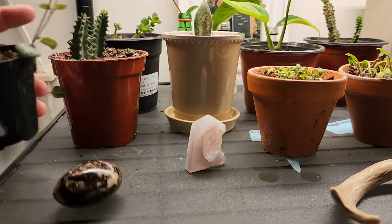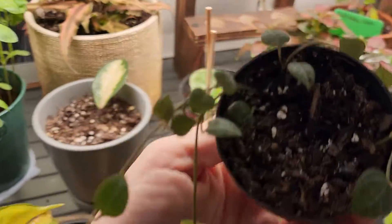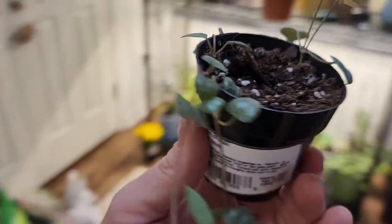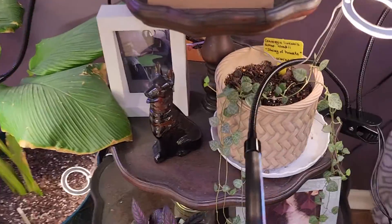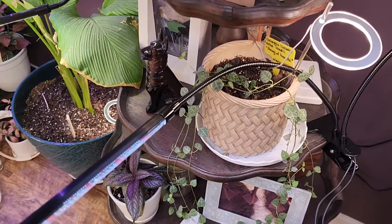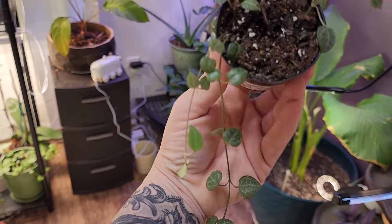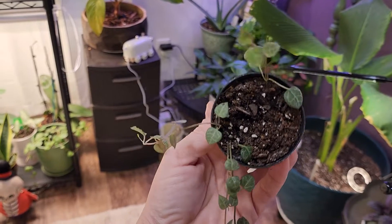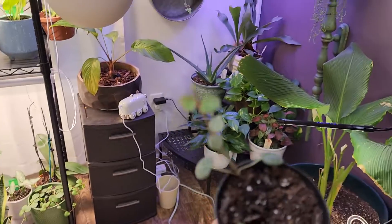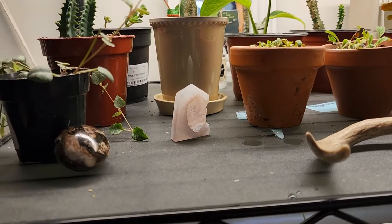So this guy right here is a string of hearts and I actually propagated this from its main plant, which is hanging right here. My bird of paradise is in the way. I actually propagated this from that and she's doing really, really well. She's got a lot of new growth. It's actually two plants I put in here and look, they have babies. I'm super proud of that. I'm very happy that my propagating plants are doing well.